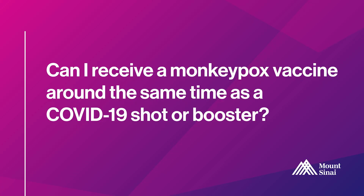The current recommendation is not to get those two vaccines at the same time. We recommend having four weeks in between getting either the monkeypox or the COVID vaccine and the other one, and that helps protect people from having any adverse side effects.